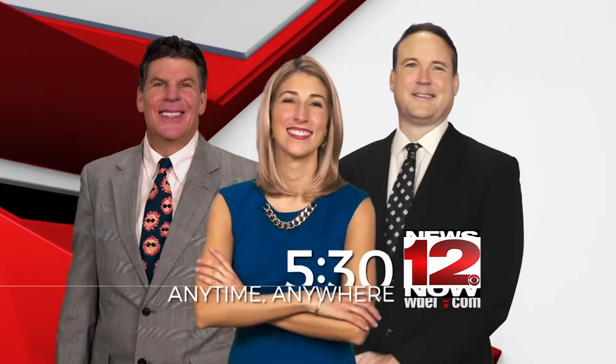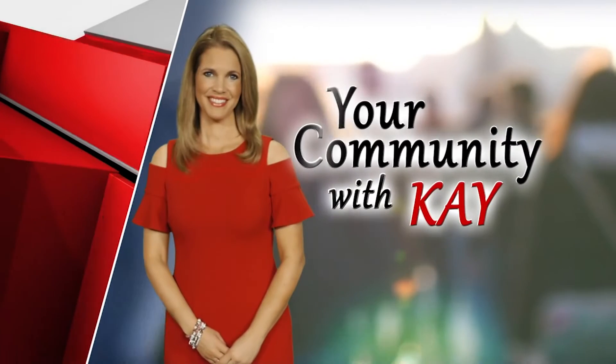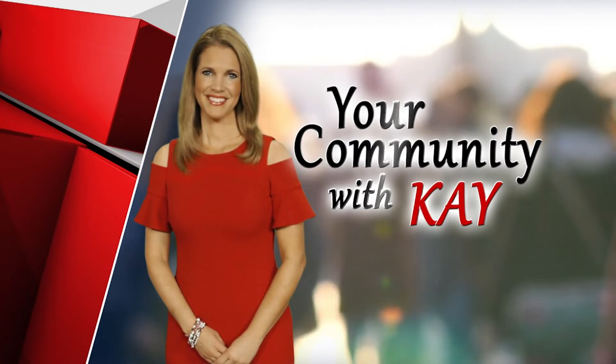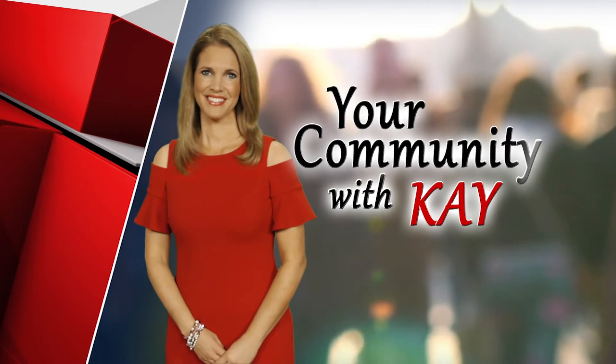You're watching News 12 Now at 5:30. News 12 Now's Kay Blevins introduces us to those working to make a difference in your community.